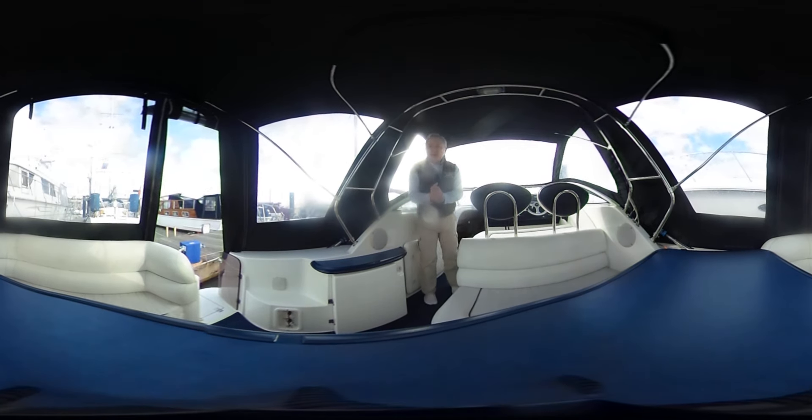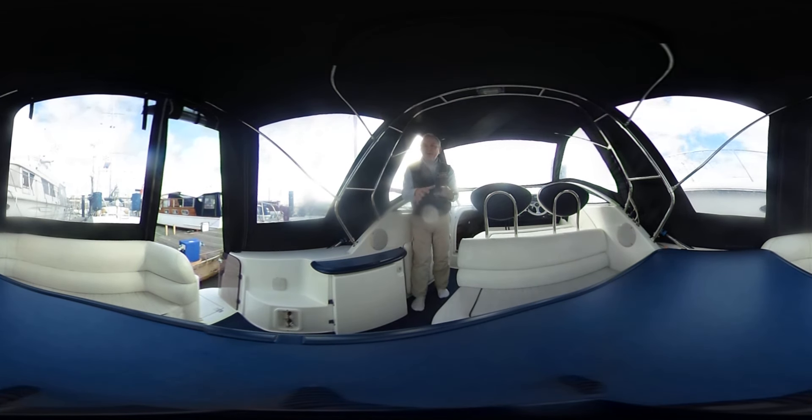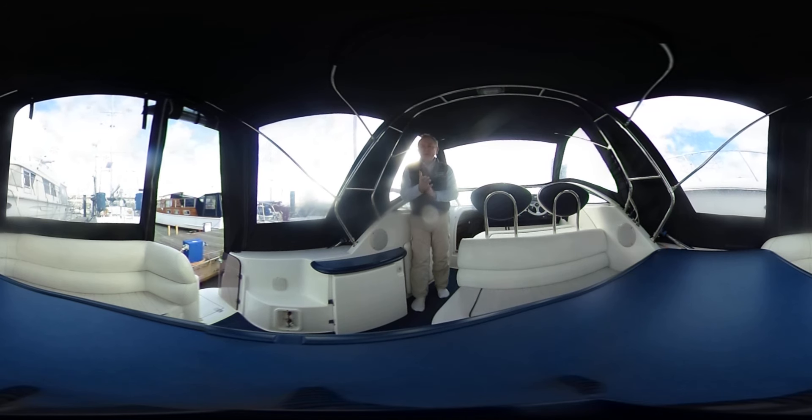Hello everybody and welcome on board this SeaLine S25 for a good look around a cockpit and interior in virtual reality. So what does that mean to you? Well, that means you can look around where you like, when you like — you don't have to look where I'm looking. We hope this really great idea will give you an idea as to what it's like to be on this boat without actually being here. How cool is that?